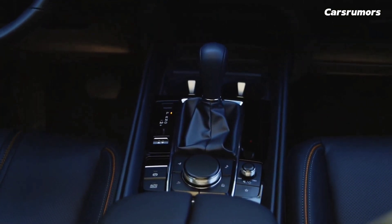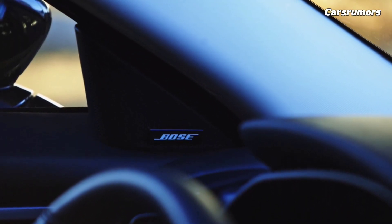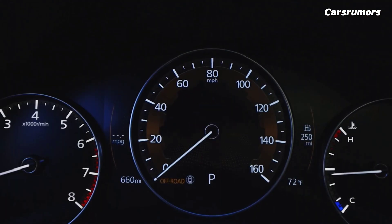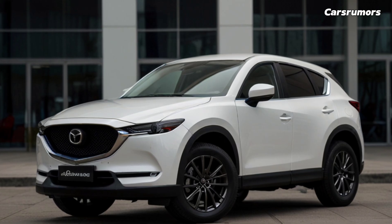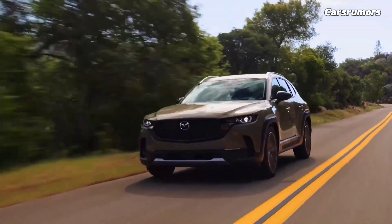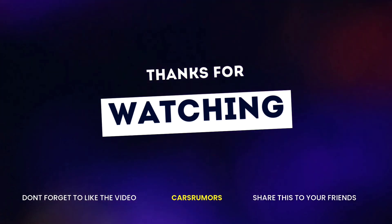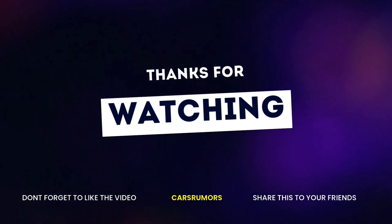The CX-50 comes with a full set of driver assistance features, such as adaptive cruise control and lane-keeping assist. Optional features include automatic high-beam headlamps and a 360-degree external camera system.